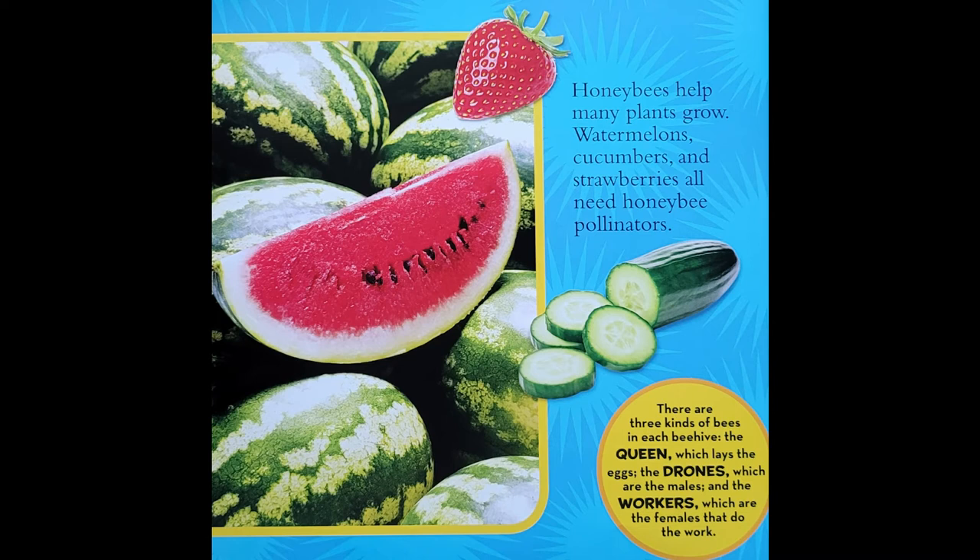Watermelons, cucumbers, and strawberries all need honey bee pollinators. There are three kinds of bees in each beehive: the queen, which lays the eggs; the drones, which are the males; and the workers, which are the females that do the work.